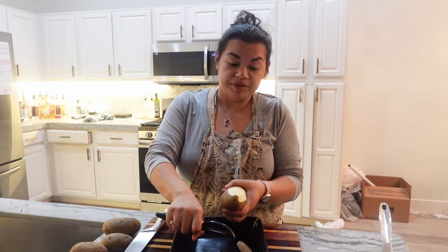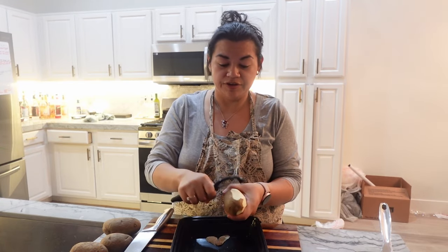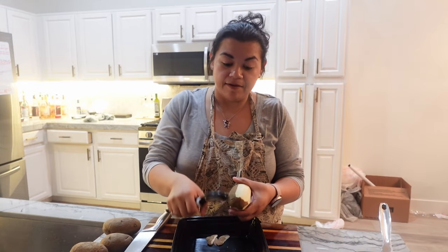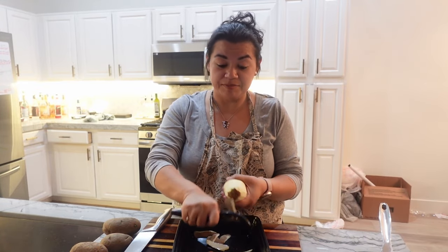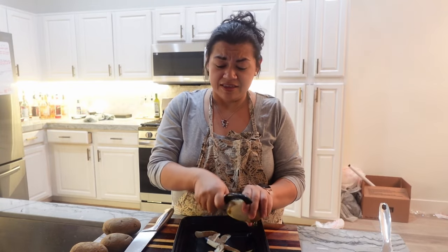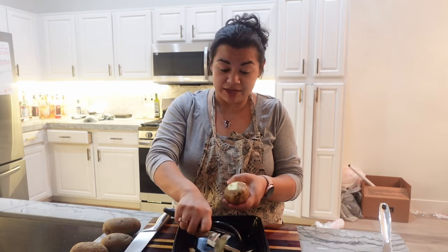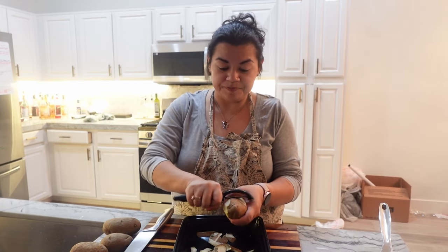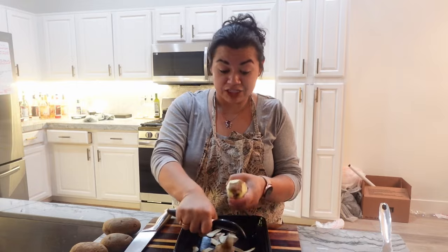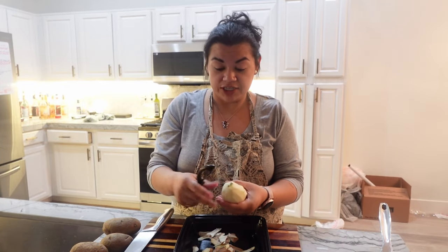Now I want to get started on peeling my potatoes — just some regular russet potatoes. On the Titanic menu, I believe it's the first class menu, they offer mashed, fried, and jacket potatoes — and I think jacket potatoes are just baked potatoes. We're going to be doing mashed potatoes today because I think it'll go well with our chicken.